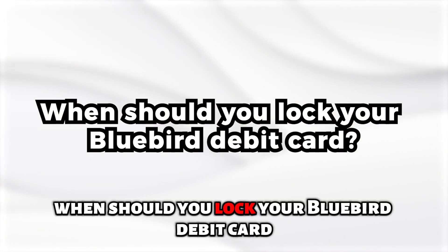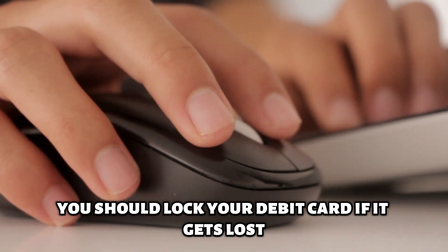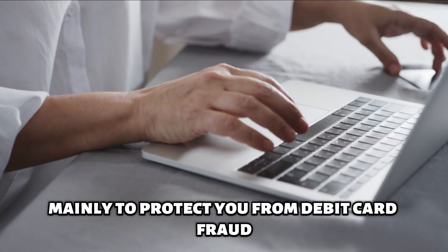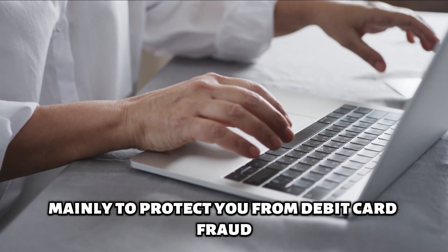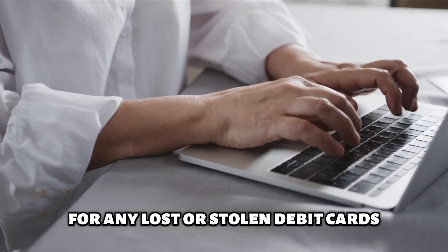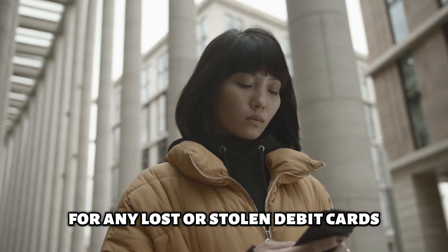When should you lock your Bluebird debit card? You should lock your debit card if it gets lost, is stolen, or is damaged, mainly to protect you from debit card fraud. Make sure to report to the bank as soon as possible for any lost or stolen debit cards.